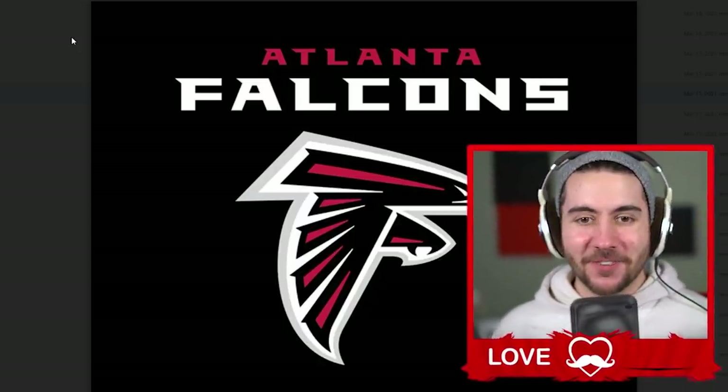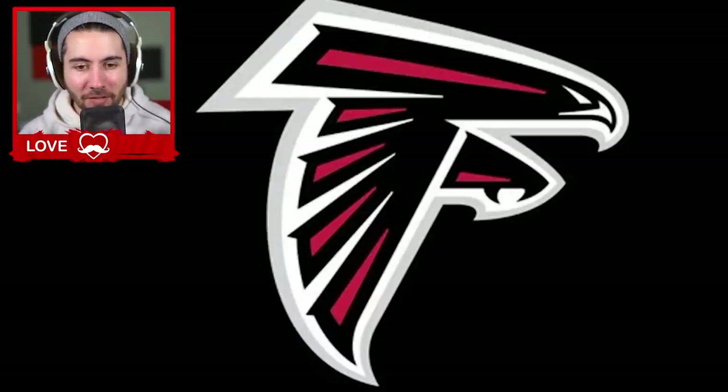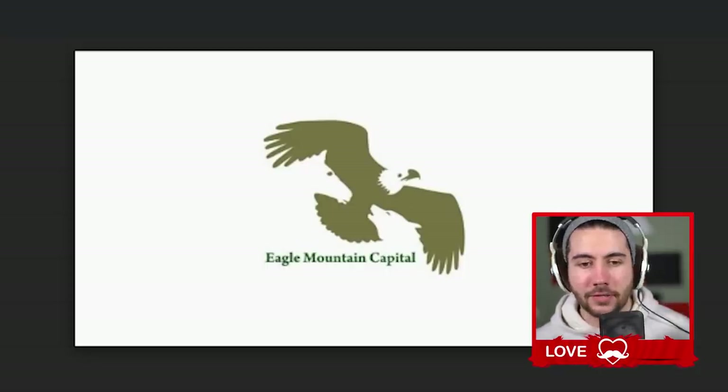I didn't know this one — the Atlanta Falcons logo is also the letter F! Did anyone else not know that? I had no idea. Pretty sad. I feel like I'm gonna be roasted for this.